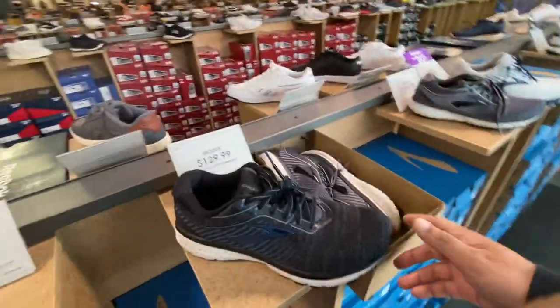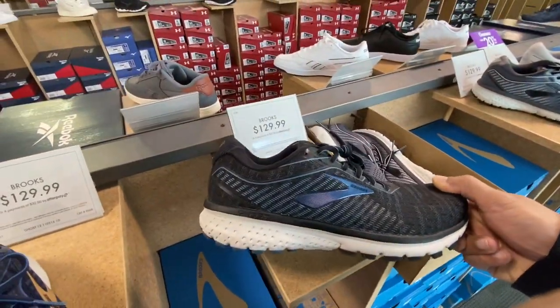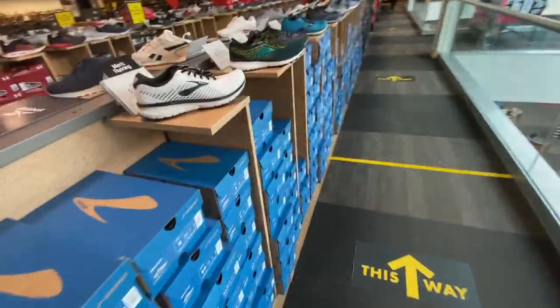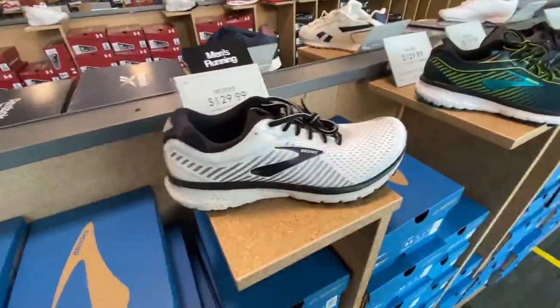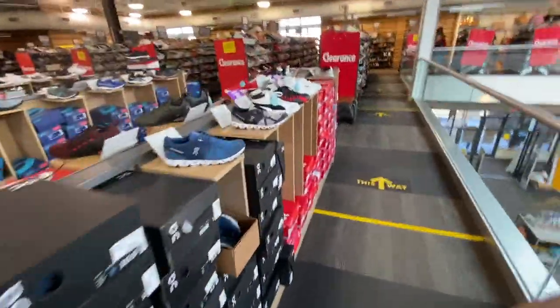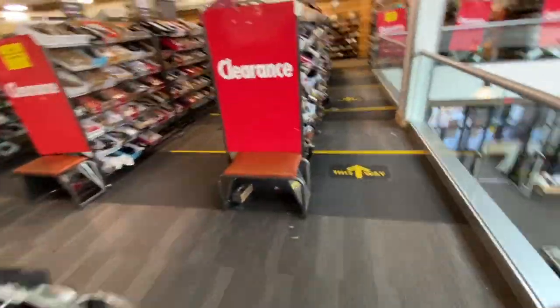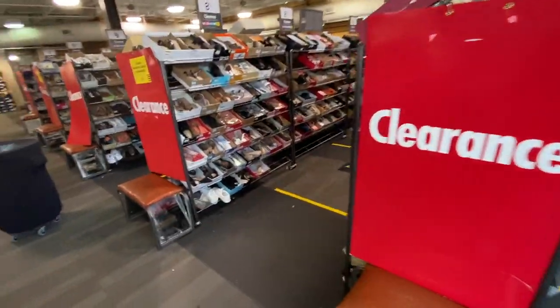These are the shoes that Casey Neistat likes to run in — the Brooks. Casey always talks about his running shoes. And all these are clearance sections for women.